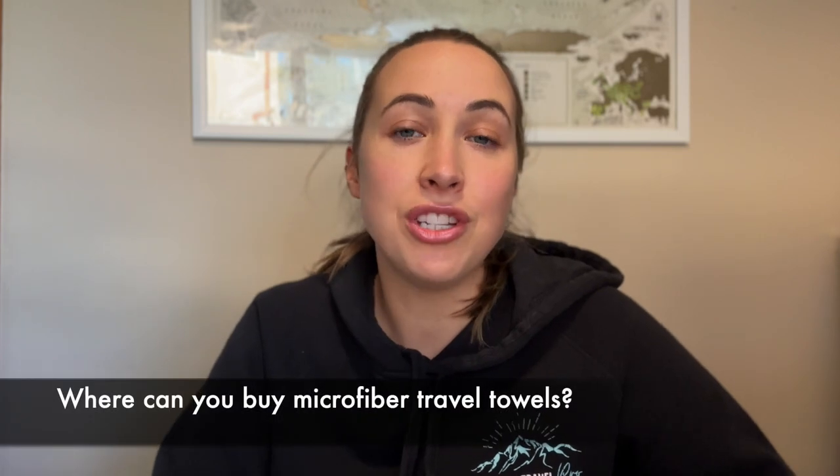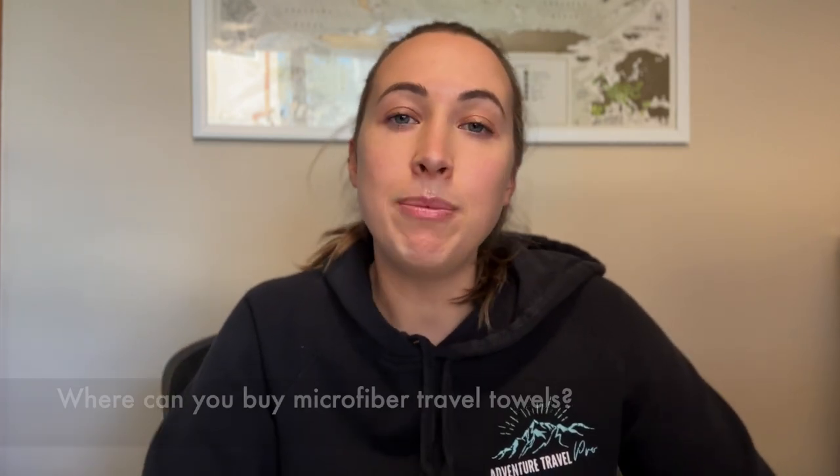So firstly, I'm going to talk about where you can actually buy microfiber travel towels. You typically have two options. The main one being online — you can Google, go to Amazon, there are lots of different products and brands that sell online. Alternatively, you can buy in-store. Some of my favorites include Kathmandu, MacPak, and Anaconda. Both options have their pros and cons, so you just have to go with what suits you best depending on where you're located.